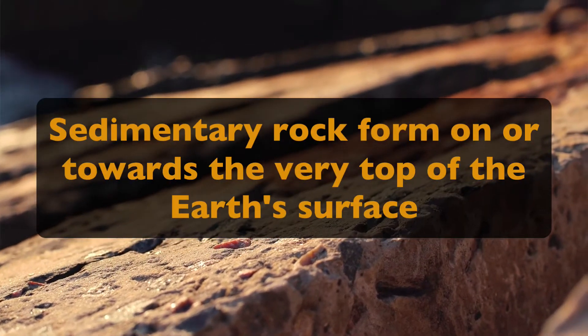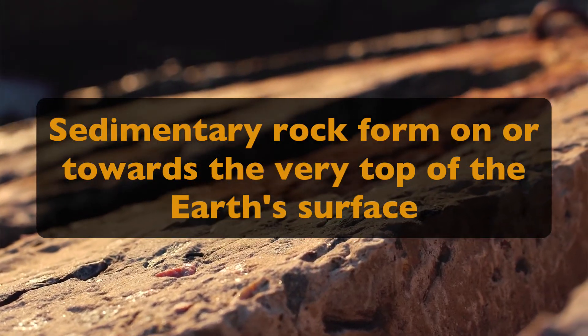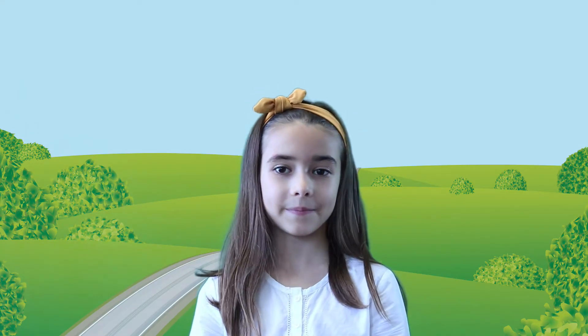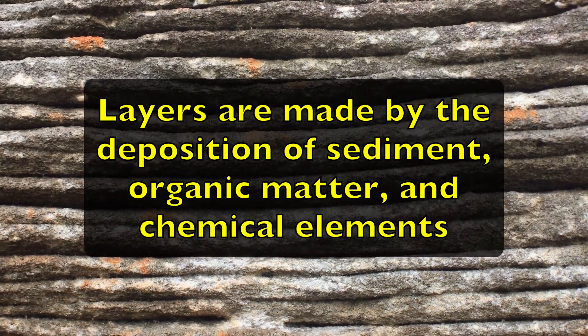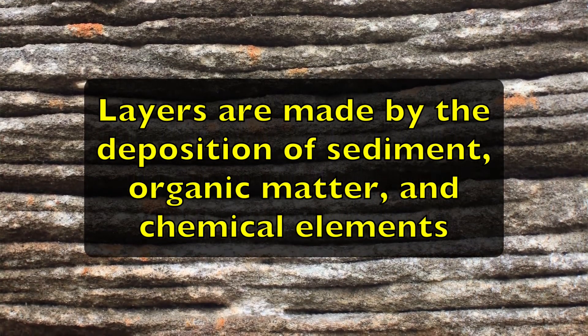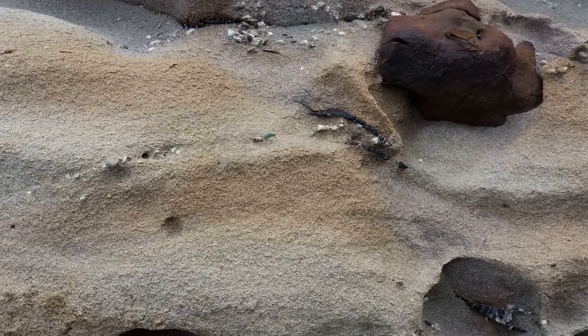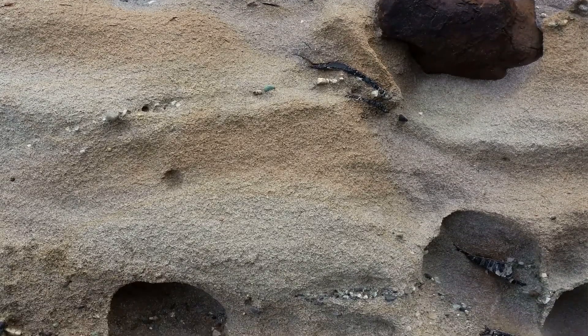Sedimentary rock forms on or towards the very top of the earth's surface. Some of the layers can be thin and some others can be thick. Layers are made by the deposition of sediment, organic matter, and chemical elements. Usually something like a stream or river will take lots of small pieces of rocks and minerals to a bigger body of water, and these pieces sink to the bottom and over thousands or even millions of years will form into a solid rock.